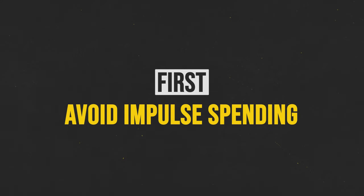First, avoid impulse spending. You might think it's no big deal to grab that extra item because it's on sale, but how many times have you bought something and then regretted it because you needed the money for something else and it wasn't in the budget? Stop getting lured into buying everything you see. Start writing a list and only purchasing the things on your list. It's going to save you money every single month.